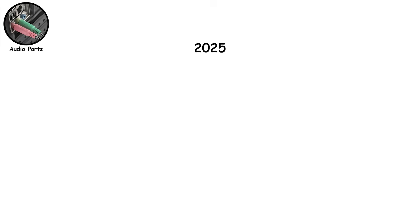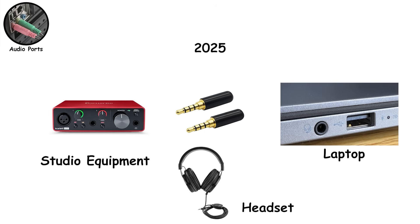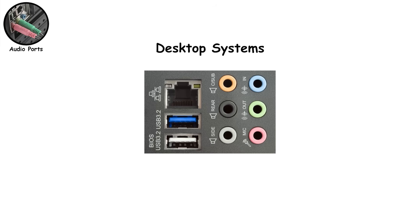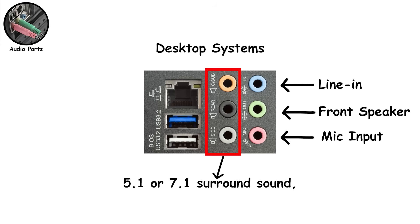But here we are in 2025, and it's still on most laptops, gaming headsets, and studio equipment. Why? Because it works instantly — needs no charging, no pairing, no Bluetooth dropouts, just plug and go. Turns out obsolete technology that actually works beats innovative technology that doesn't. Desktop systems often still use color-coded audio ports: green is front speakers or headphones, pink is microphone input, blue is line-in. Higher-end boards add more colors for 5.1 or 7.1 surround sound, which looks intimidating but is just audio channels being split across multiple jacks.